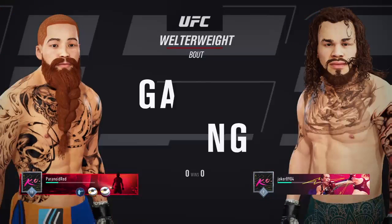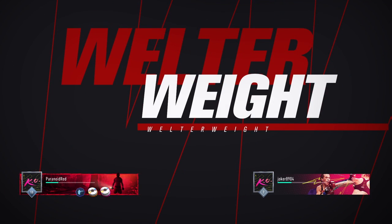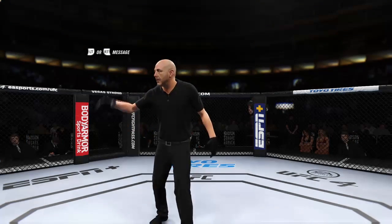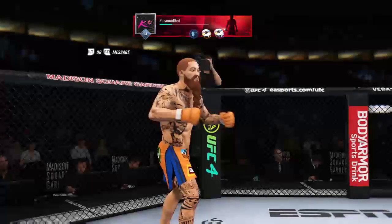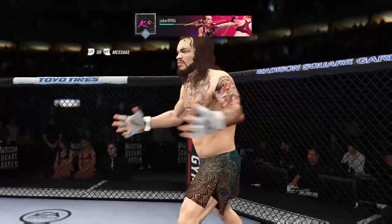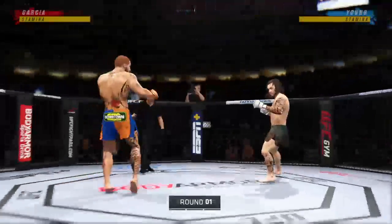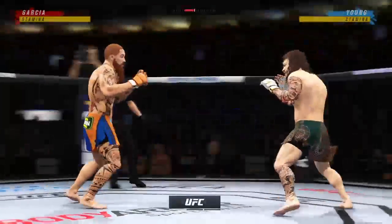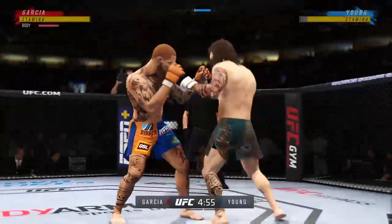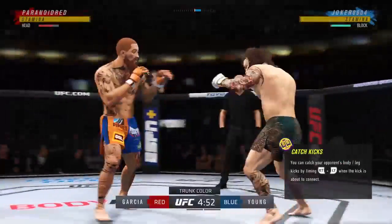Coming up next, a UFC Welterweight division matchup. All right, here we go with round one. The tension is palpable. On one side, you've got one of the well-rounded fighters in this division taking on a true submission specialist.